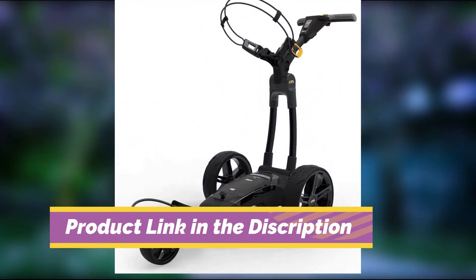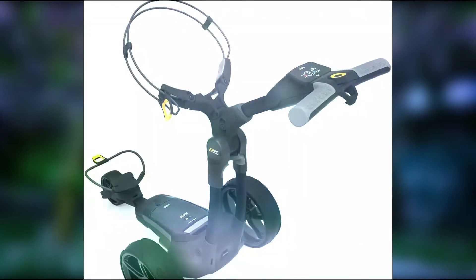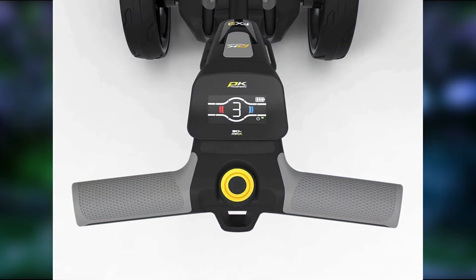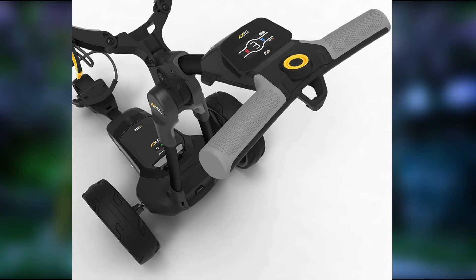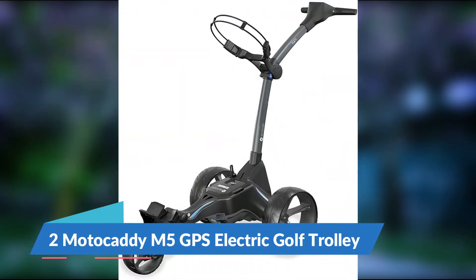Although expensive, the Powah Caddy FX3 is the best electric golf trolley that's built to a high standard and packed full of functionality. It's also backed by lengthy warranties on both the battery and frame for complete peace of mind. However, if you are looking for further functionality, the brand also offer alternatives with GPS, Bluetooth, and much more.